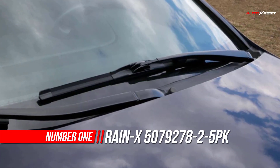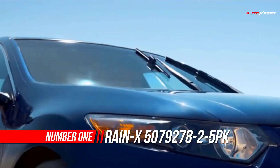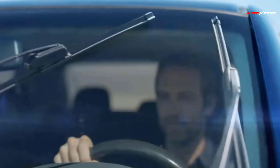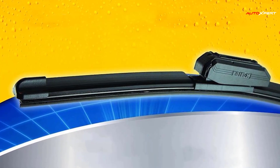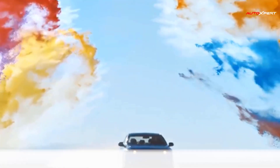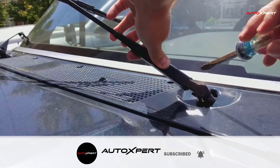Number one: Rain-X Water Repellency Wiper Blade. The new Rain-X Latitude Water Repellency wiper blades deliver the proven wipe quality of Rain-X Latitude blades, now with water repellency benefits for even better driving visibility. For the last 40 years, Rain-X has provided drivers with products to help them outsmart the elements, designed to keep customers a confident step ahead of mother nature on the road.